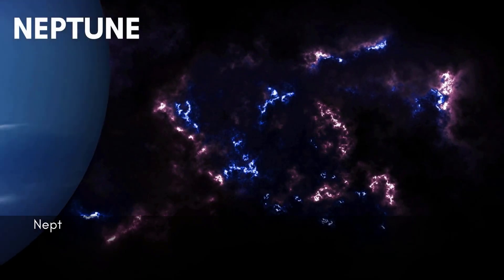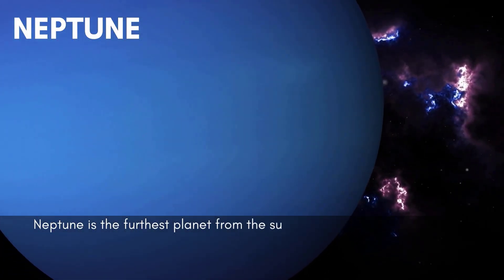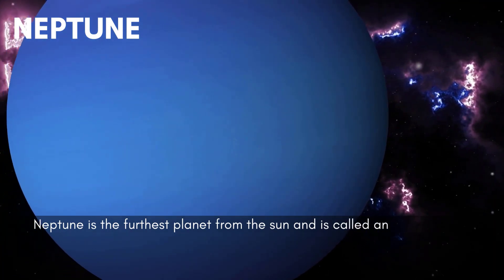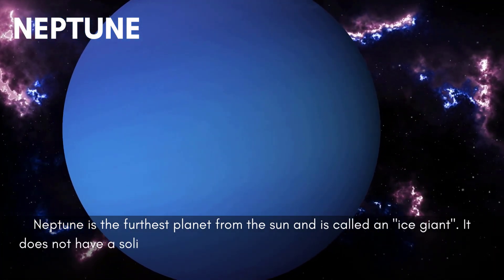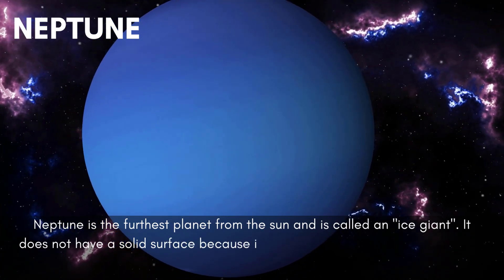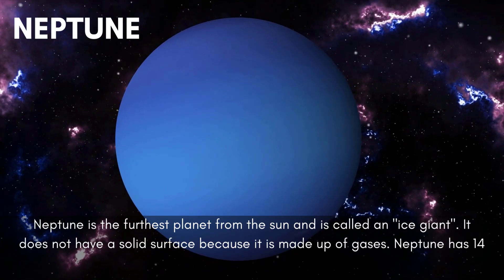Neptune is the furthest planet from the sun and is called an ice giant. It does not have a solid surface because it is made up of gases. Neptune has 14 moons and is blue in color.